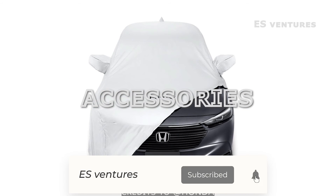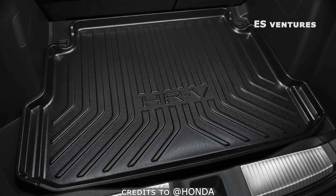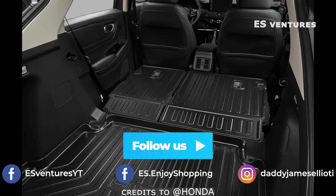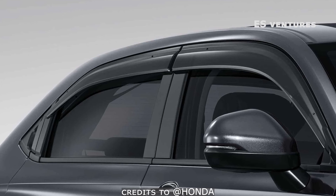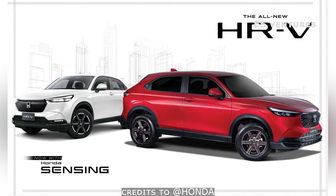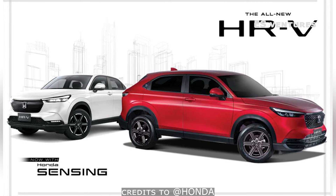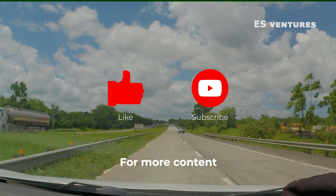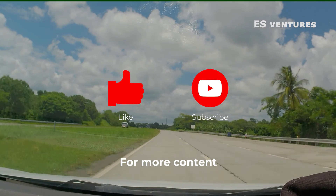Here are the accessories for this new Honda HR-V 2022 equipped with Sensing. So there you have it for the new Honda HR-V 2022. If you are looking for an SUV with a driver assist system, this HR-V with Sensing can be your option. You can choose the S variant for a standard model, or the VTEC Turbo if you need a more powerful engine. That's all for this product update. Once again, this is DJ. Thank you and goodbye.